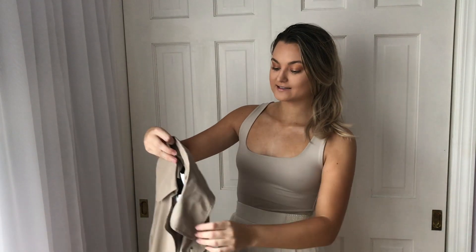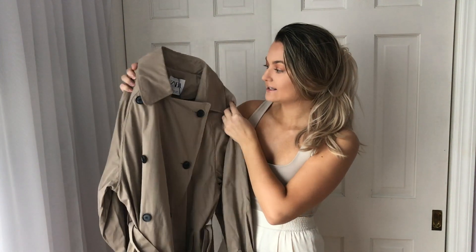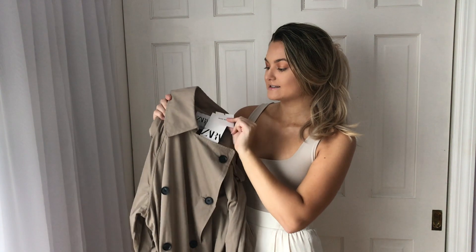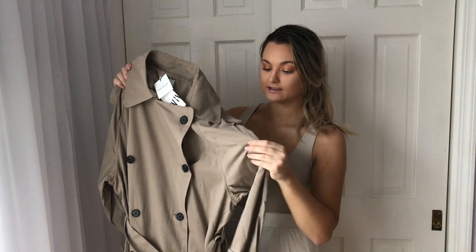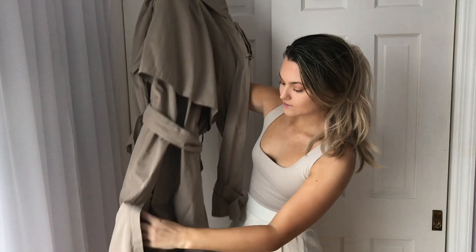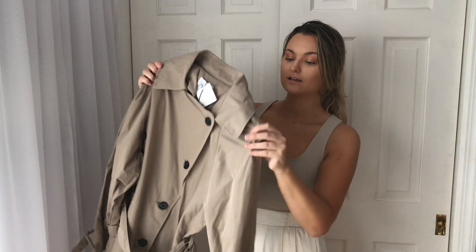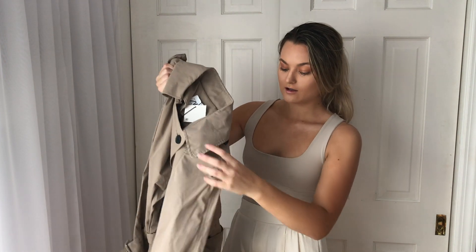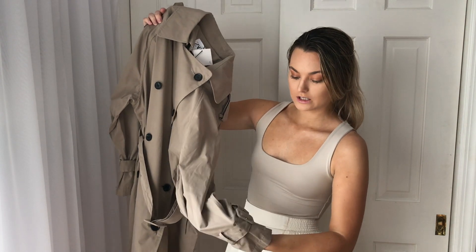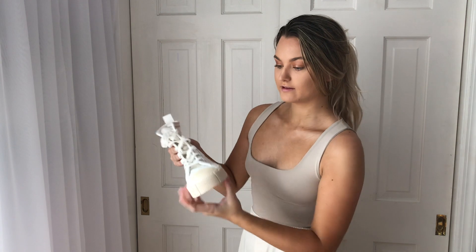The first piece I got from Zara is this super adorable trench coat — I'm so in love with it. I got it in a size small; I wanted it to be a little tighter. It's water repellent, the material feels amazing, and it comes with a super cute belt. It's also split in the back, and I absolutely love the details — the belt and the cuffed arms you can adjust.